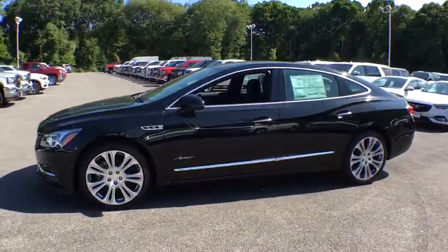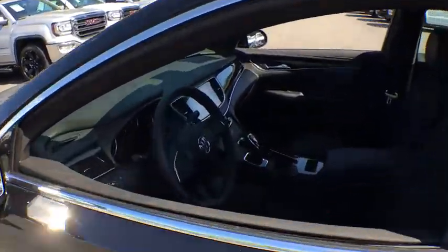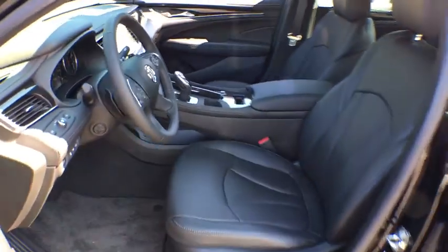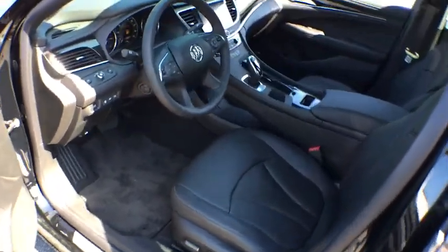Here are some of this vehicle's great options: all-wheel drive, remote engine start, stability control, moonroof, floor mats, cruise control, anti-theft security system, keyless start, fog lamps, cargo net.